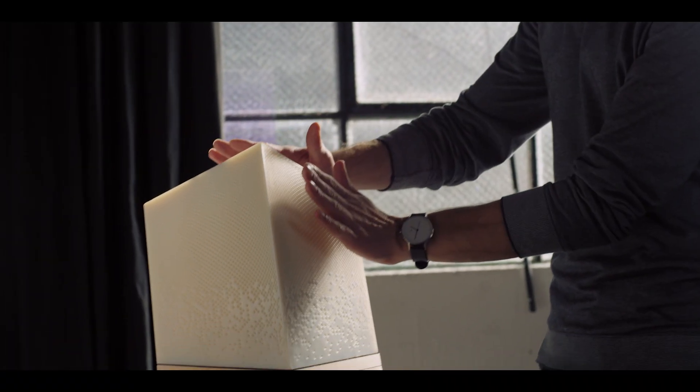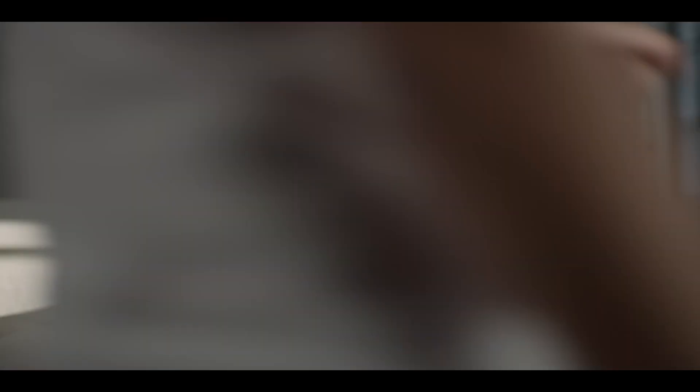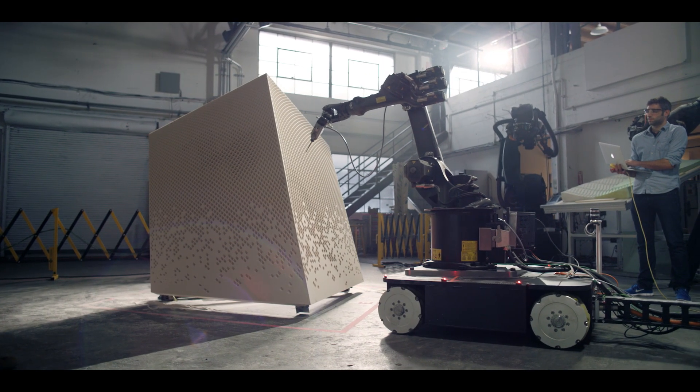The Sundial project is about building a beautiful public object that is a proof of concept and a use case for this tool we're building — a mobile fabrication system.